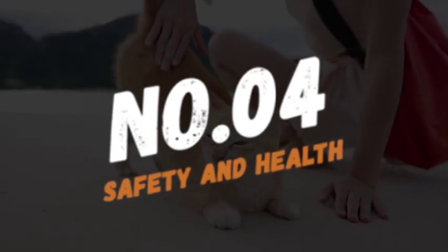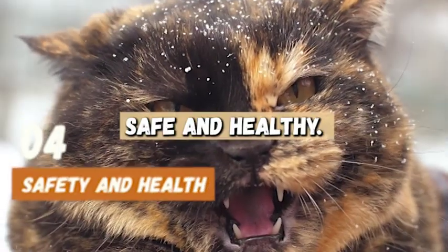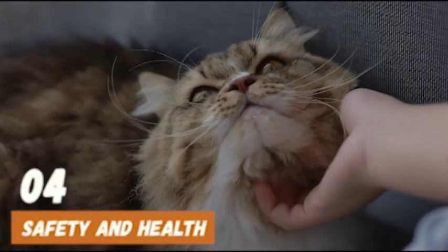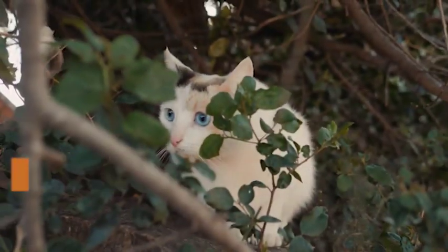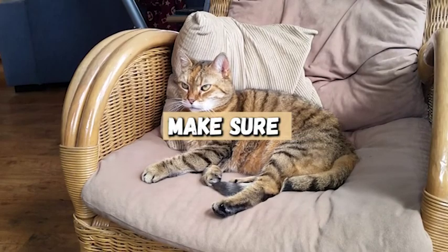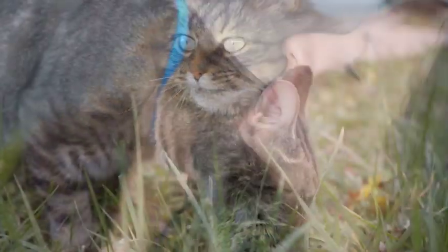Number four, safety and health. Last but not least, it's important to make sure your cat's environment is safe and healthy. Make sure to keep any toxic plants out of reach and also keep any cords or wires tucked away to prevent your cat from chewing on them. You'll also want to make sure your cat has access to fresh water and a clean litter box at all times.